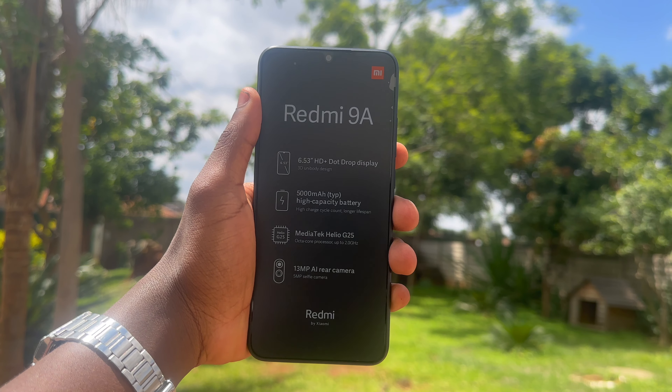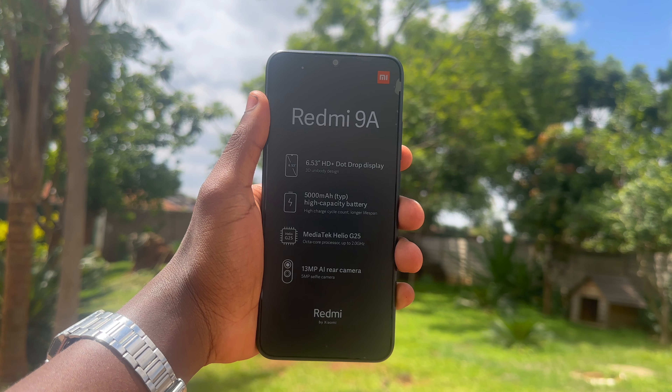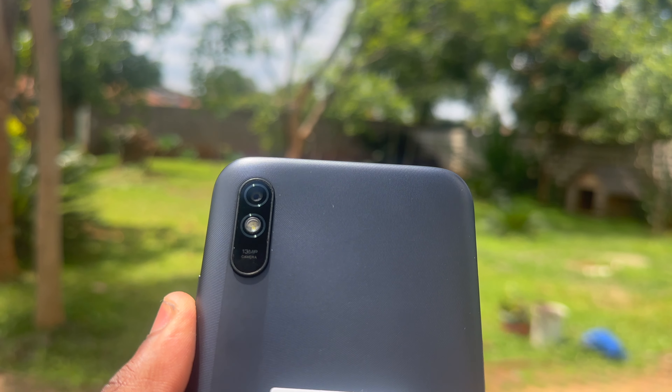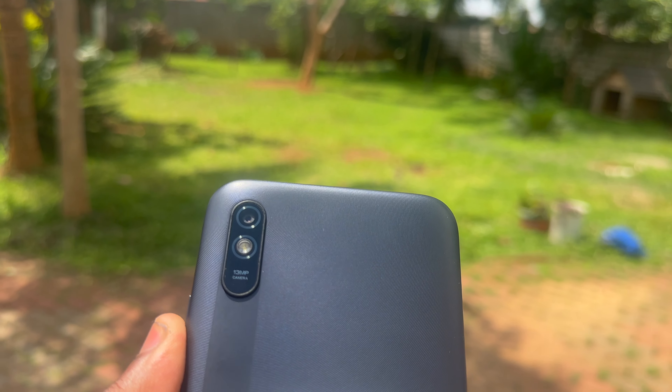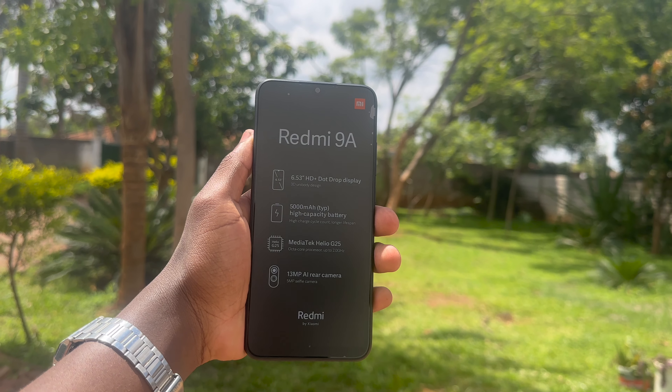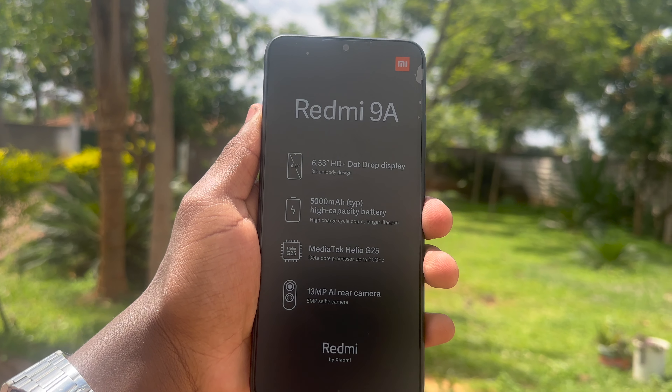You've landed on this video because you're on the hunt for a wallet-friendly phone that won't disappoint, and boy oh boy, have you come to the right place. Today, we're going to be diving headfirst into the captivating world of the Redmi 9A, the undisputed champion of the budget smartphones under 2000 Rand in South Africa.